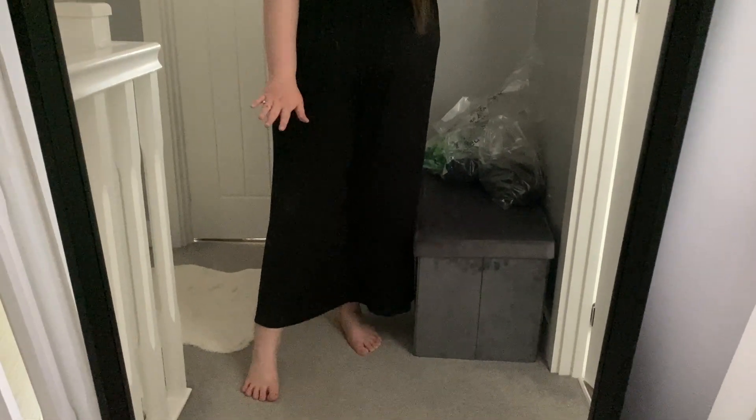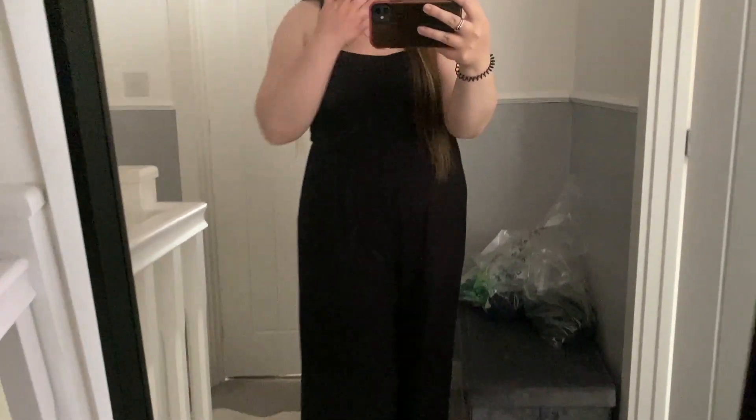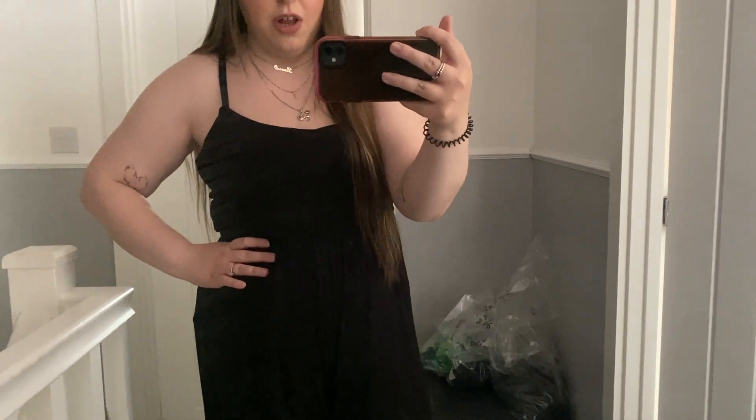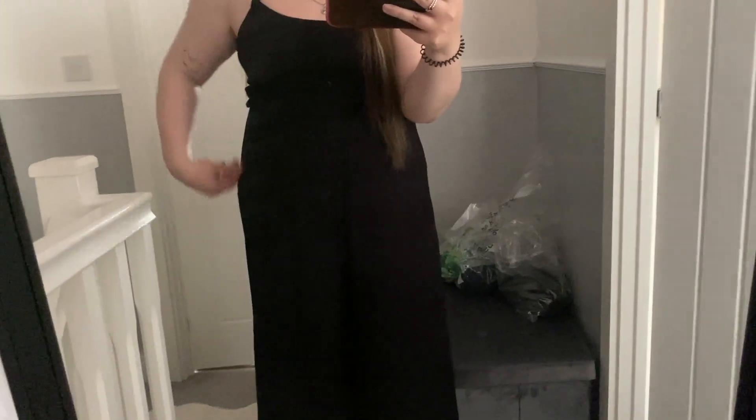Next up is this jumpsuit and again I absolutely love it. It's meant to be a bit cropped but it's kind of a weird length on me - honestly I'm not that fussed though because it feels right. I can't even explain how comfortable this actually feels - it's just this soft jersey material, it's stretchy, and it's just thin straps which is perfect for summertime. It is absolutely comfortable, I'm obsessed with it.